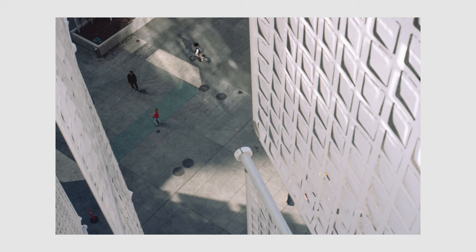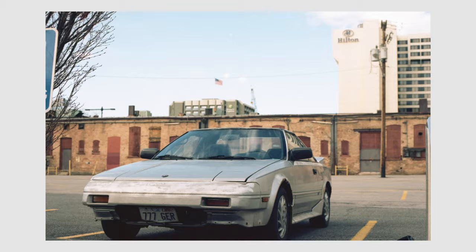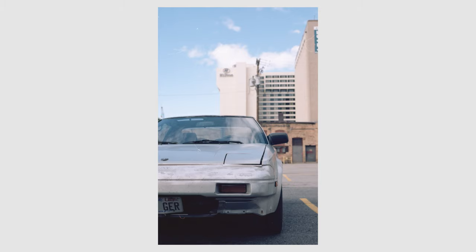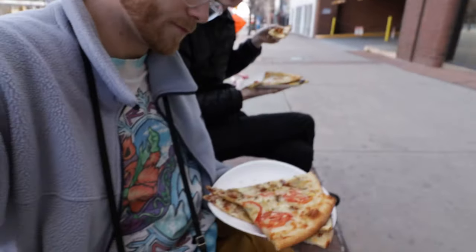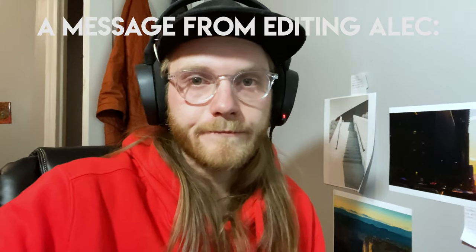After we had our fun on the roof, we got down, I saw a really cool Toyota and snapped a couple pictures of that, we grabbed some pizza, and basically called it a day. Hopefully this video isn't too short, but I had a lot of fun shooting with Portra 160.